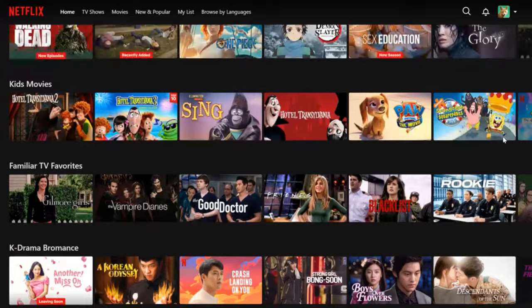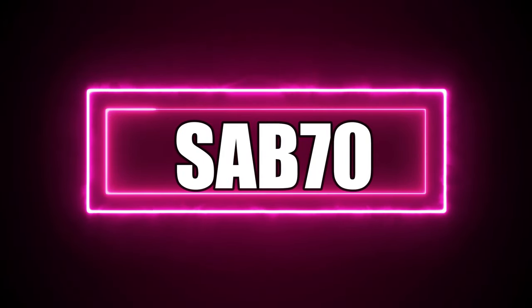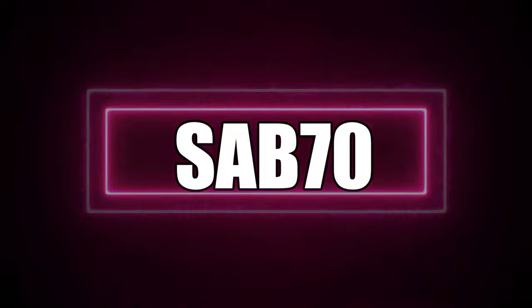Don't forget the promo code, which is SAB70 — the link is also below. It supports the channel. Save your money and buy yourself a cup of coffee.